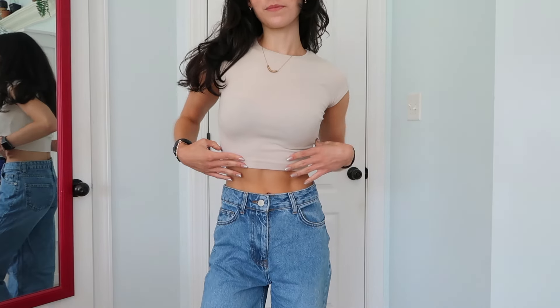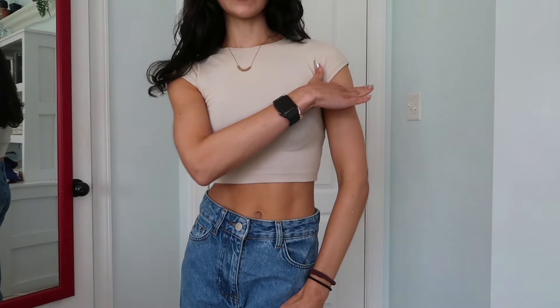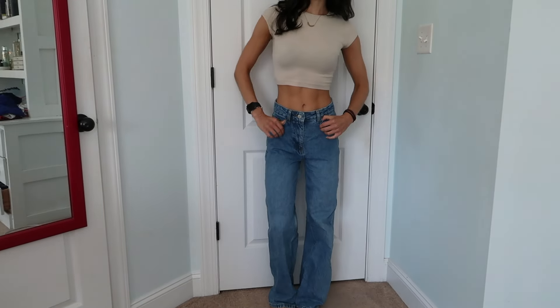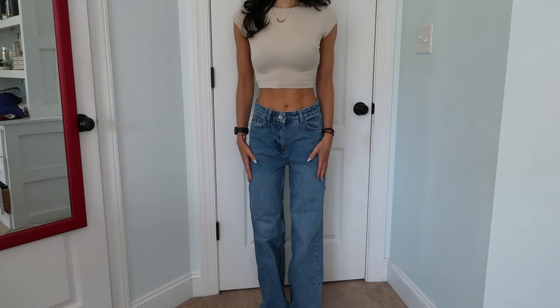This next outfit is one I can totally see myself wearing to class. It's this basic little cropped tee from Zara — absolutely the perfect basic tee. I love how the sleeves are a little more capped rather than a regular t-shirt sleeve. These are my favorite jeans of all time — just your basic straight-leg jeans with no rips. For this outfit you could also wear a more colorful shoe to make it more exciting, like a colorful Samba or a high-top Converse, just to bring in a pop of color.